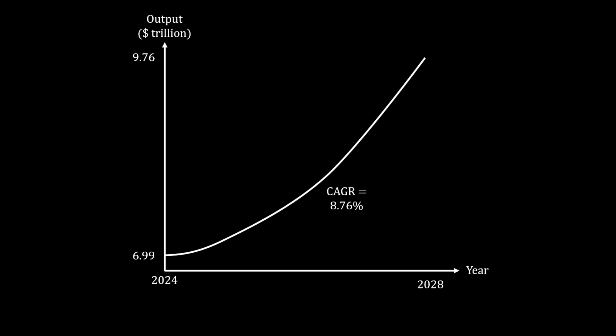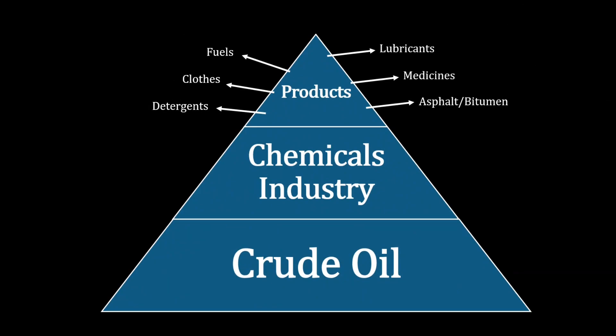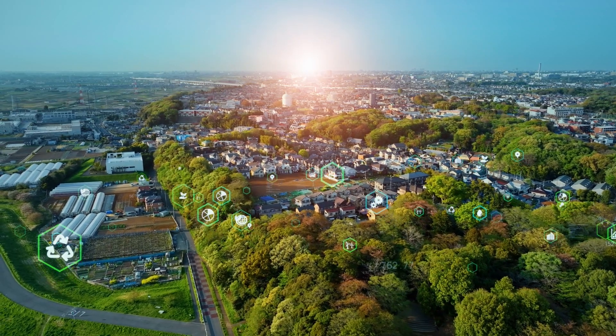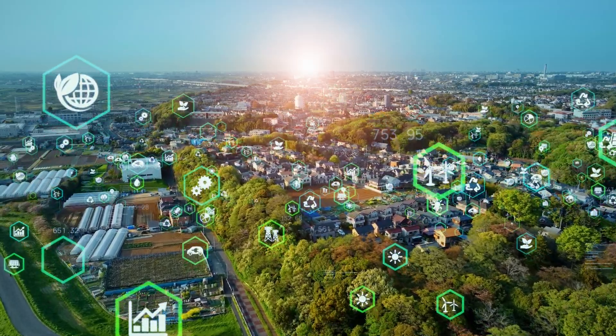So much of this is run on crude oil as a starting material, which is not a sustainable industrial engine. Today, we'll explore the inner workings of an industrial chemical process with a rich history that could hold promise for the sustainable manufacture of crude oil alternatives.